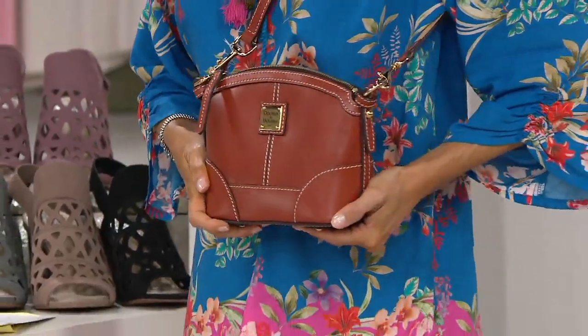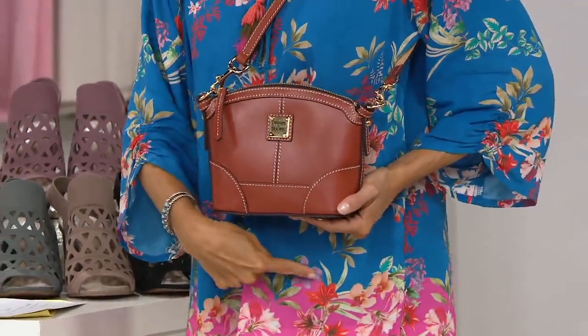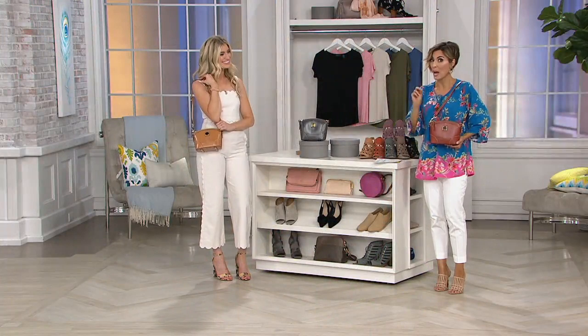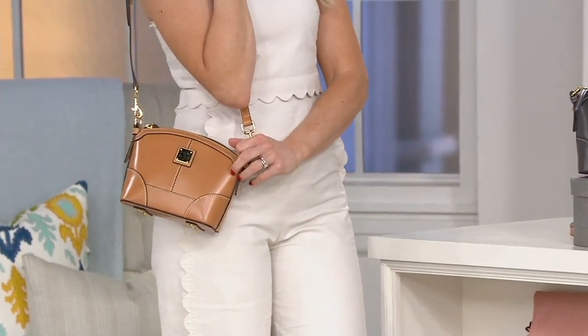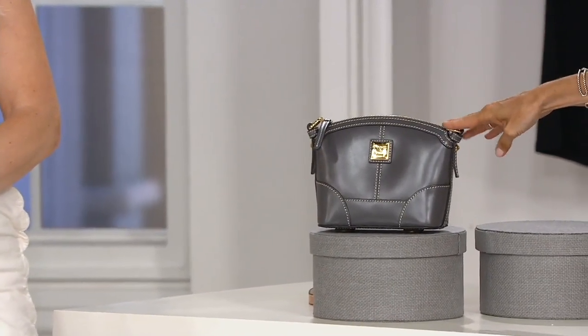If you want the color we're calling tan, there's only about 100 to go around. If you want Ashley's biscuit, there's about 200 to go around. And if you want this dynamite steel gray choice right here in the middle — four dozen. Four dozen to go around.